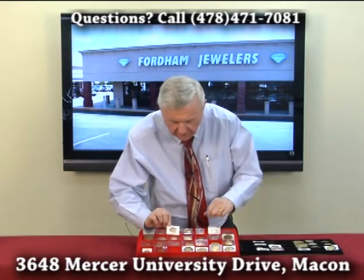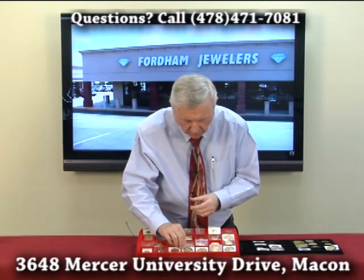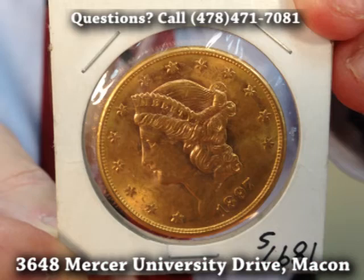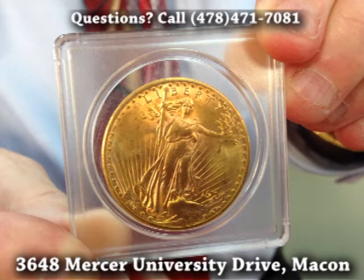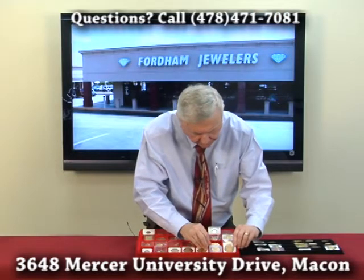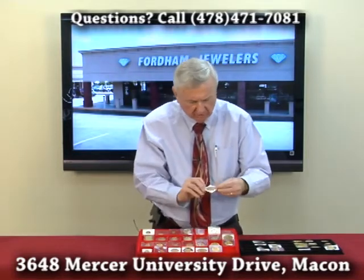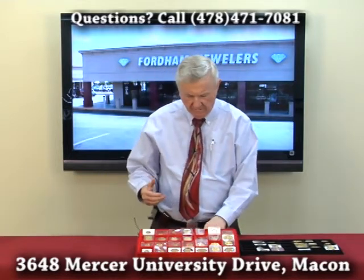Then we got a couple of $10 coins. My favorite always is this $10 — I love this $10 bonnet coin, I call it the Indian bonnet coin. It's just a great looking coin. We got a couple of the $20 regular Liberty coin — this was 1897 mint year. This is a St. Gaudens; those were minted mostly in the early 1900s. Makes a good looking coin. This is a beautiful St. Gaudens right here — a good looking coin. These are all older collectible coins made in America.